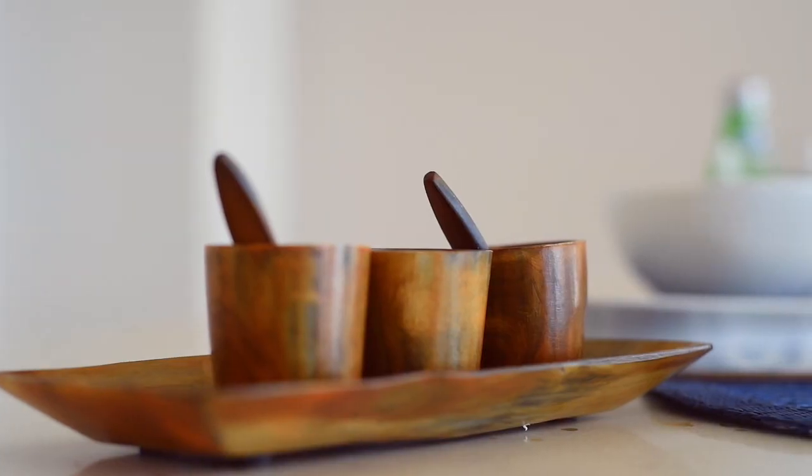Another magnificent feature of the apartment is the kitchen, featuring stainless steel appliances, the Longhi cooktop, and of course the Caesar stone bench tops. A true entertainer's delight.